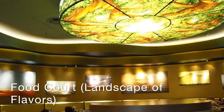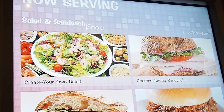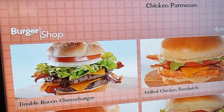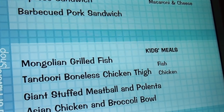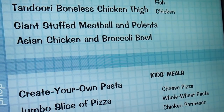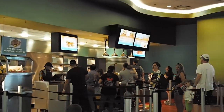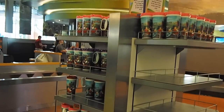The food court is called Landscape of Flavors and I think Art of Animation has an incredible food court — we were really pleasantly surprised by the offerings. It's not all pizza and burgers. Whilst there is a pizza section, chicken nuggets, burgers including a plant-based burger, and french fries are all available, it was great to see other options too: build-your-own salad, build-your-own pasta, fish dishes, and Asian offerings. I'd highly recommend the Mongolian grilled fish and the Asian chicken bowl — they were delicious, actually better than some Disney park restaurants we ate in.